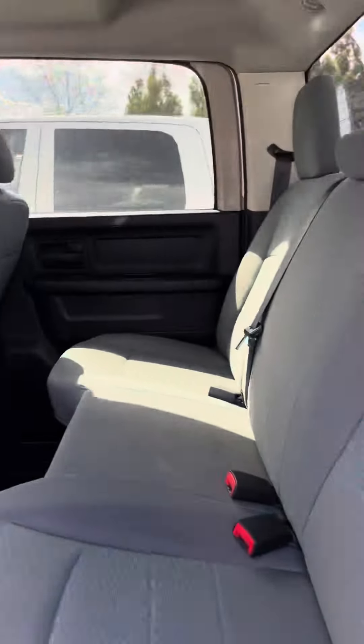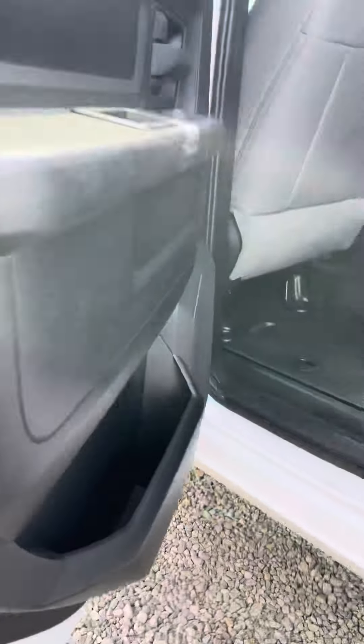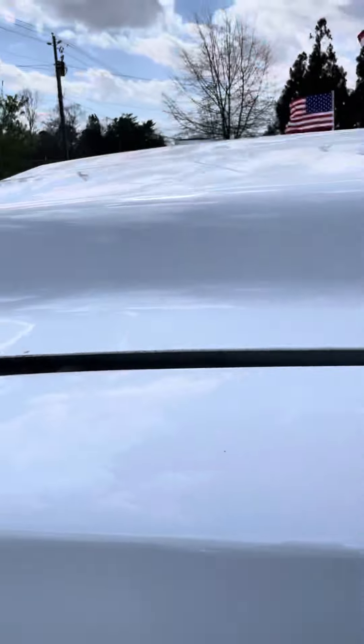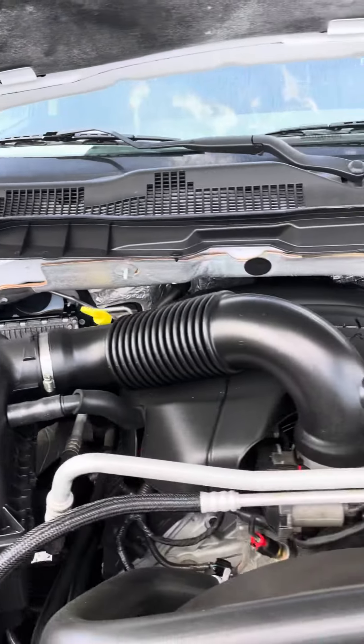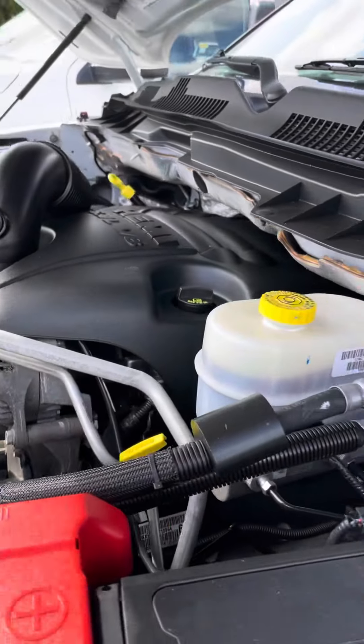If you'd like to see more content on this vehicle, you can visit our website at josephmotorsnc.com. We've got a full description of this vehicle online, along with all the information that you're going to need to know to make a good decision on a working vehicle. All of our vehicles go through a rigorous process at our Fleet Repair Center Truck South. I have full service support on this vehicle.